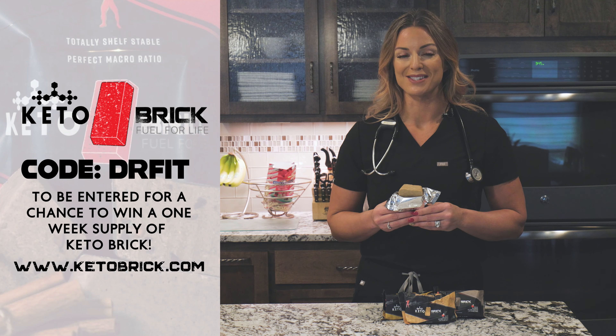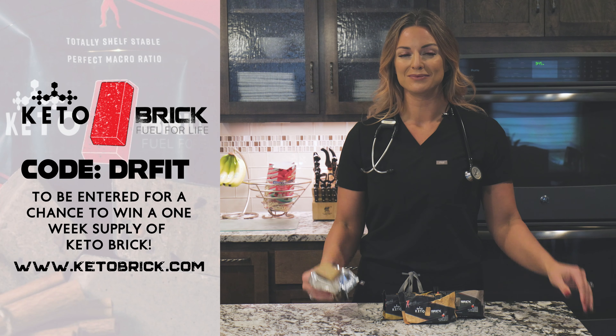That's right, a one-week supply of Keto Bricks. Four winners will be chosen every single month that this podcast is sponsored. Thank you, Keto Brick.